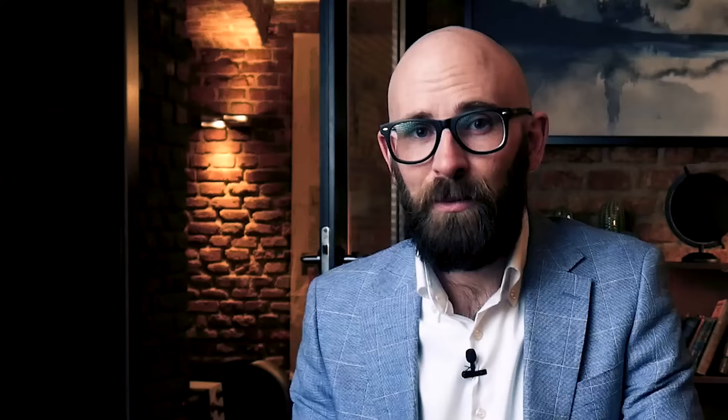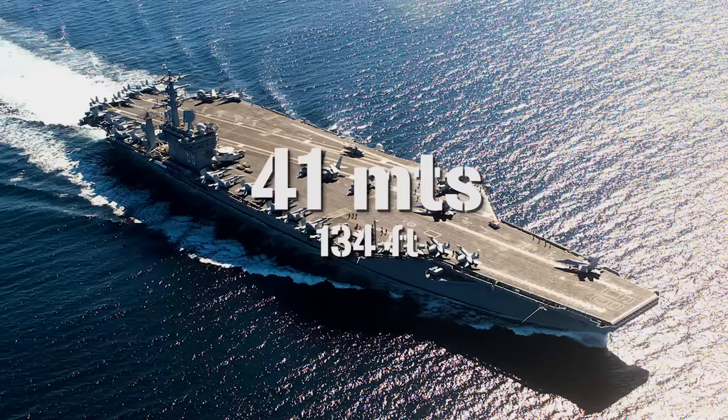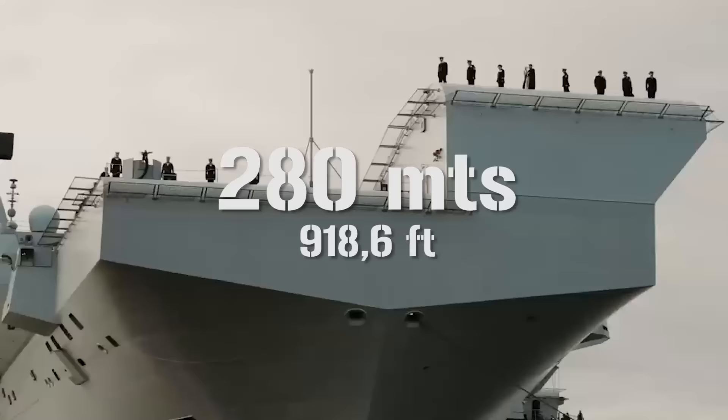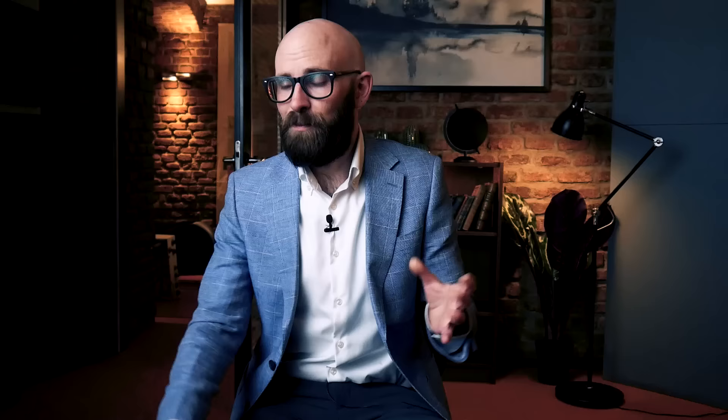The first and most obvious thing that strikes you when you see a Nimitz-class carrier is that they are really, really big. At the waterline, they measure some 370 meters in length, but 333 meters overall with their slight overhang of the flight deck. That makes it 9 meters longer than the full height of the Eiffel Tower. They have a beam or width of 41 meters — about the same as four London double-decker buses lined up lengthways.